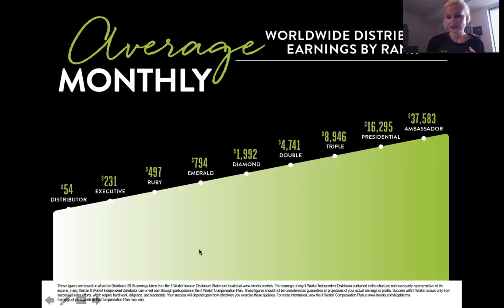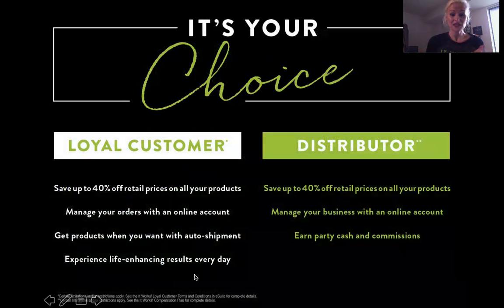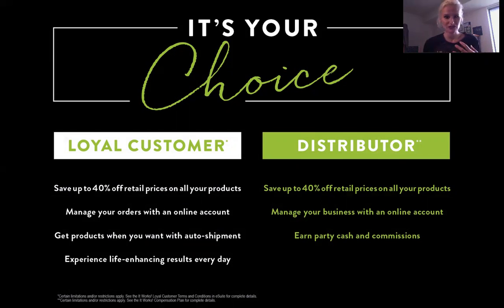This is the part of the party pad presentation where, whatever your choice is — to become a loyal customer or a distributor — it's not a wrong choice. Either way you're going to get healthy and have life-changing results, or you're going to get healthy, have life-changing results, and make money. Thank you so much, everyone who is watching, and thank you for having an interest in It Works Global. I look forward to helping you and working with you in the future. Have a great night — thanks so much.